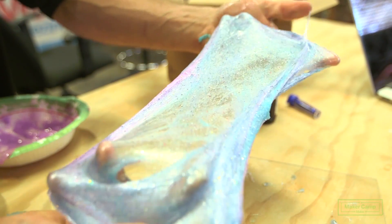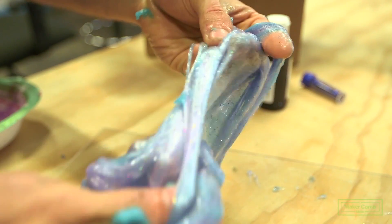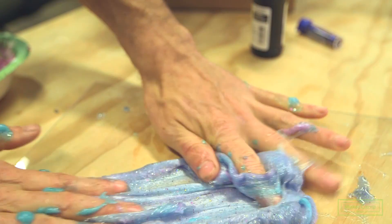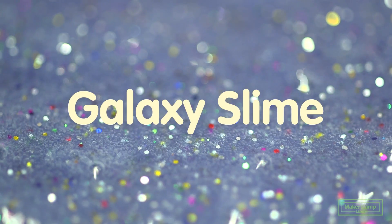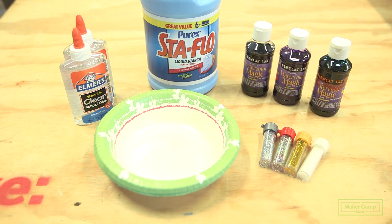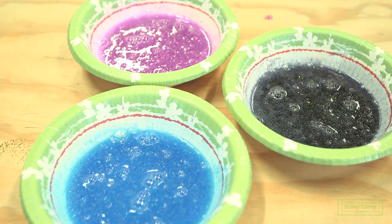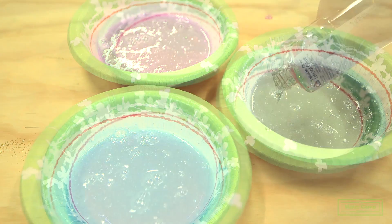Galaxy slime is an interesting project for kids or adults that we discovered on Toodaloo.com. The slime is fun to play with and has a wonderfully weird texture, but the real appeal is its stellar deep-space coloration. To make your own galaxy slime, you'll need clear glue, liquid starch, watercolors or food coloring, and glitter. You also need some bowls to mix it in. To create the interesting swirls that resemble a galaxy, you'll need three separate colors of slime, which you'll combine together later.